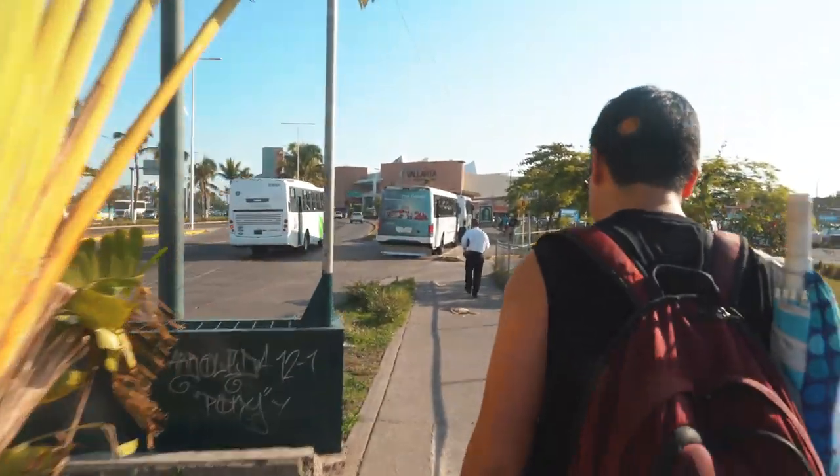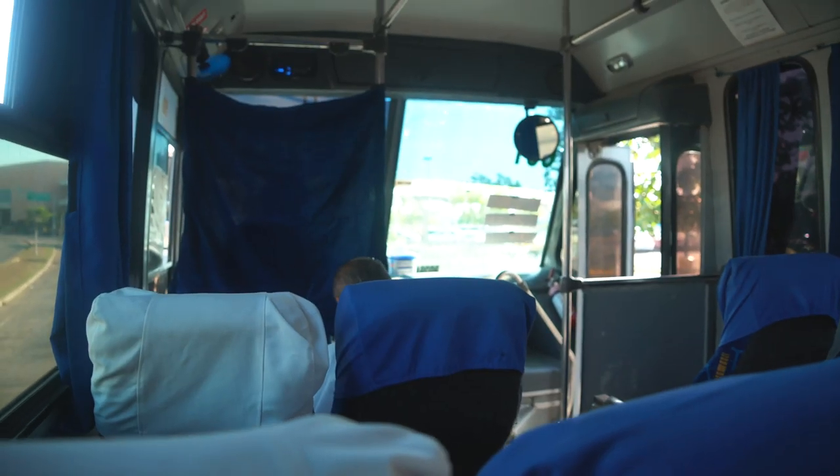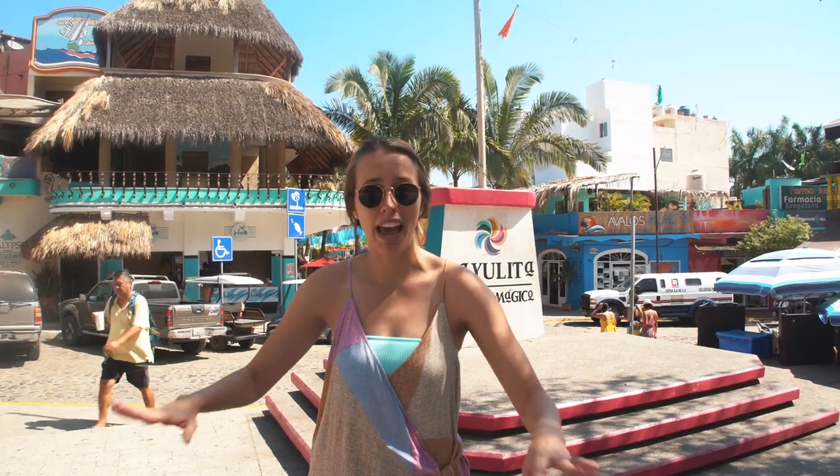The bus to Walmart is going to be 10 pesos at the moment. Once you get to Sam's slash Walmart, there's a bus stop that is shaded and lots of guys on the sidewalk yelling 'Sayulita, Sayulita!' Just ask one of those guys where the bus is and they will lead you the right way. The bus is 46 pesos per person — we paid 92 for two people and it lasted about an hour. Once we got here, we arrived at the bus terminal, which didn't used to exist a few years back.